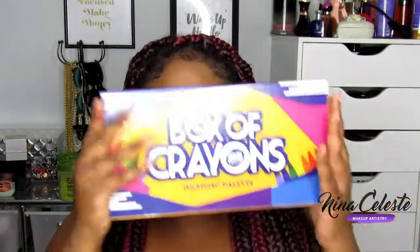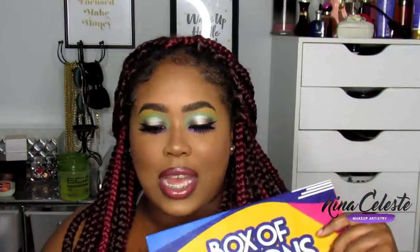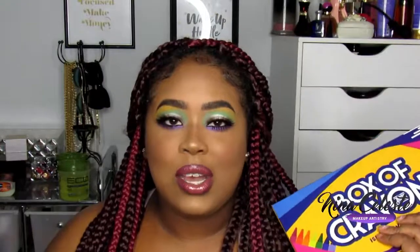Hi guys, welcome back to my channel! Today I have something very exciting. I finally got the Box of Crayons eyeshadow palette by the Crayon Case. I love that it is Black-owned and I just want to support her and her business. She is booming anyway with the whole Crayon Case brand, so I just wanted to support and get it — it looked amazing.